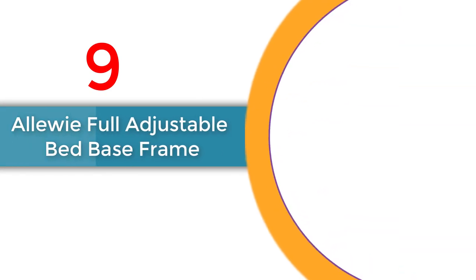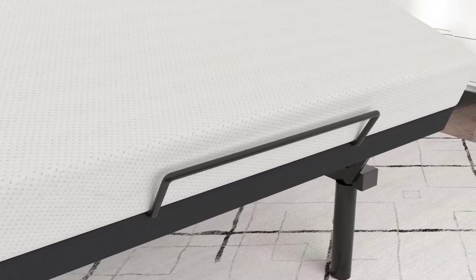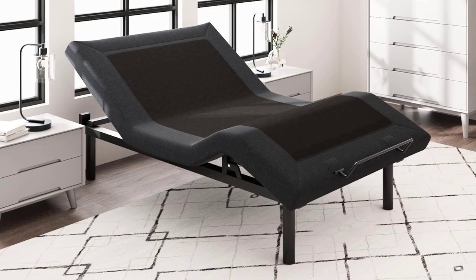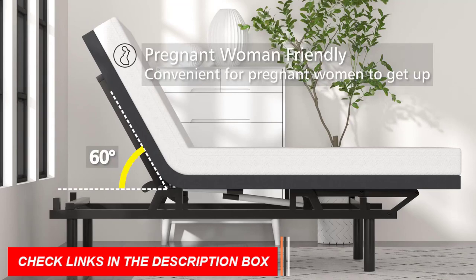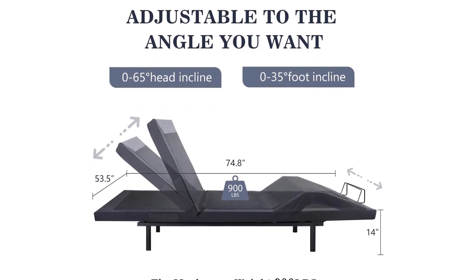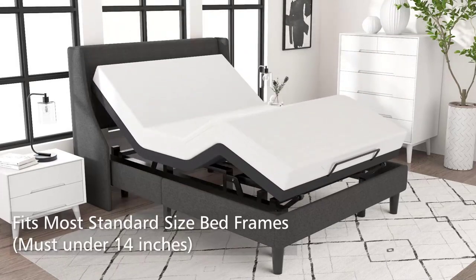Number 9: Alloe Full Adjustable Bed Base Frame. Upgrade your sleep experience with this exceptional bed frame featuring a strong weight capacity of up to 900 pounds. With four adjustable modes and a new generation motor, this bed frame provides maximum comfort and support. Control the bed effortlessly with the wireless remote and enjoy the convenience of the built-in pocket. Compatible with various mattress types including memory foam and hybrid mattresses, it's designed to offer the best sleep experience.